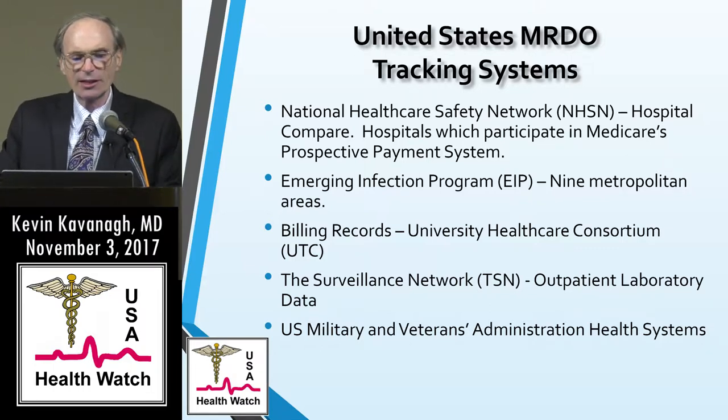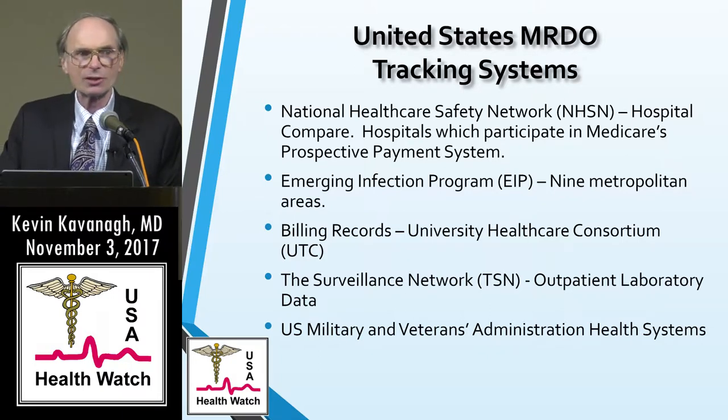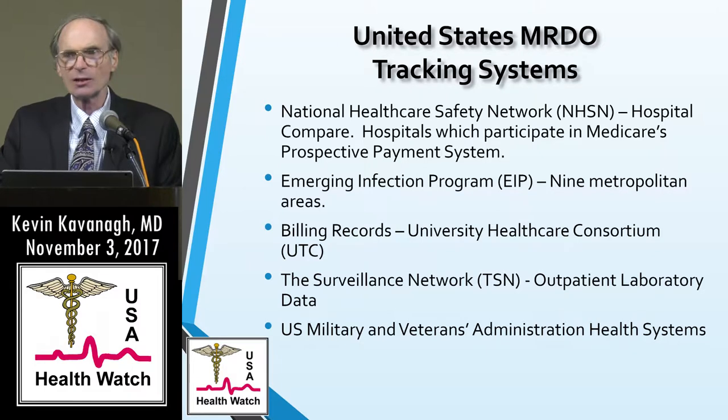The University Healthcare Consortium has billing records which they've reviewed to give an idea of the incidence of MRSA. Hospital onset and community onset can be judged by the time of diagnosis. There is a problem, though: the bills are often submitted before cultures come back for a hospitalized person, so hospital onset infections could be underreported by as much as 25%.